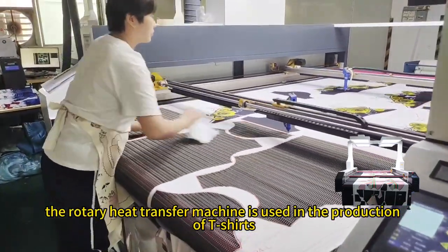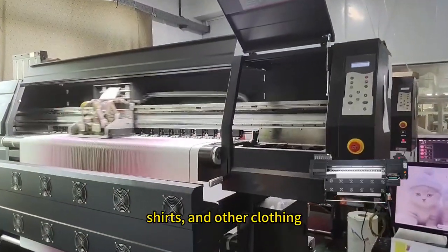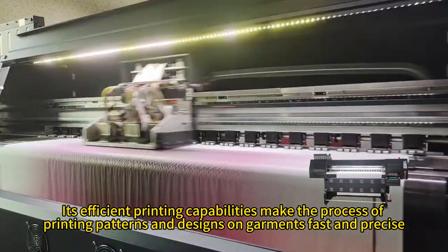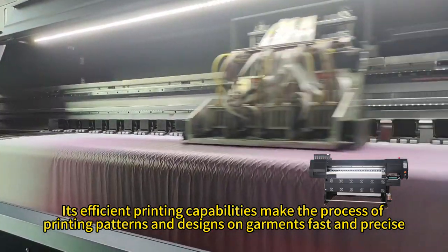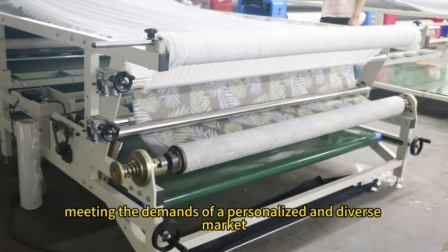In the garment manufacturing industry, the rotary heat transfer machine is used in the production of t-shirts, skirts, shirts, and other clothing. Its efficient printing capabilities make the process of printing patterns and designs on garments fast and precise, meeting the demands of a personalized and diverse market.